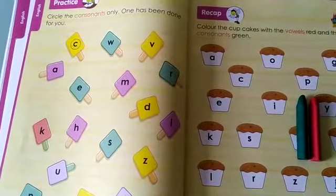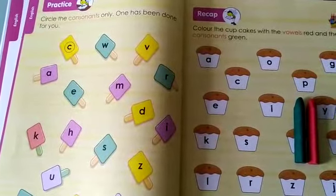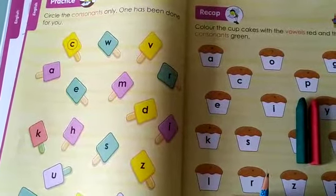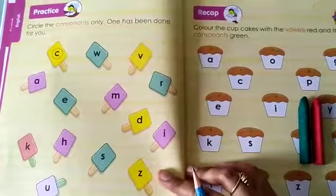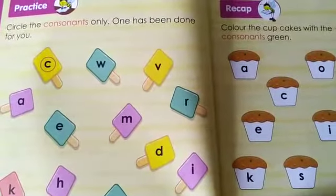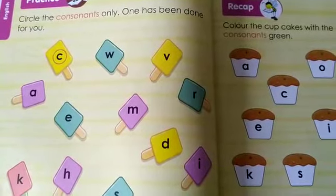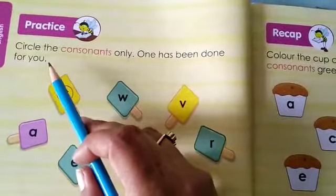Now students, after we have revised vowels and consonants, the next page — that is page number 6 and page number 7 — has to be done as homework in your books. So how do you have to do it? I will explain it to you by giving you one example of each, and in the same way you are going to do it in your books very neatly. Let's see what is given on page number 6.